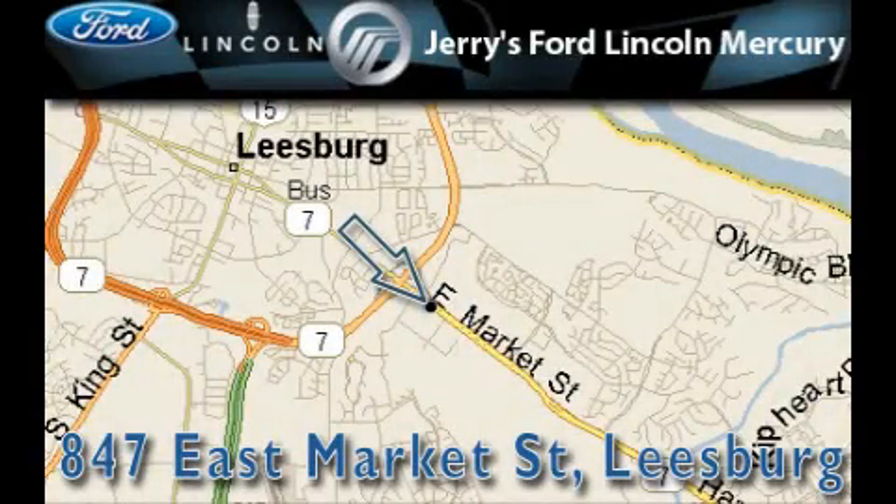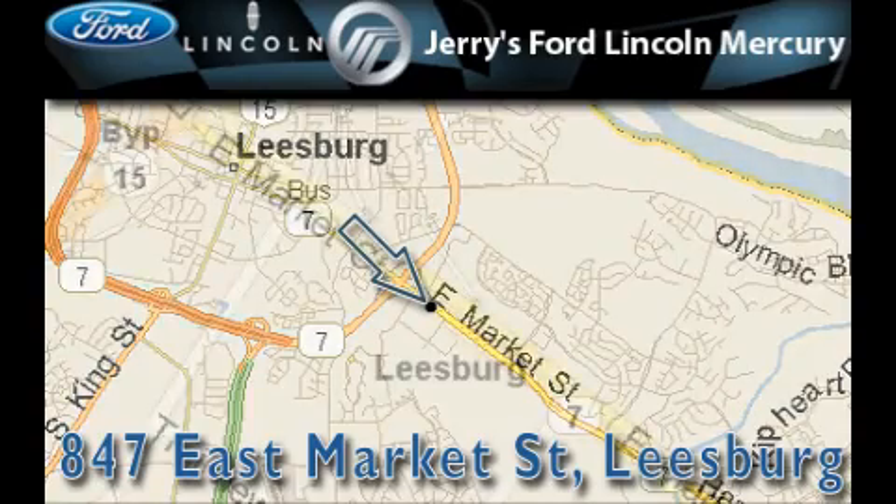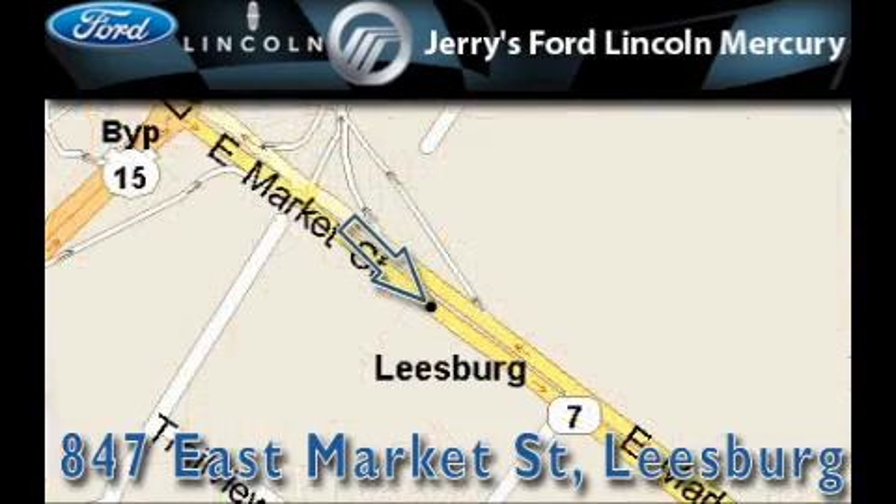Jerry's Ford Lincoln Mercury is located at 847 East Market Street in Leesburg. Our goal is to exceed all of your expectations to ensure that you'll return for future visits.